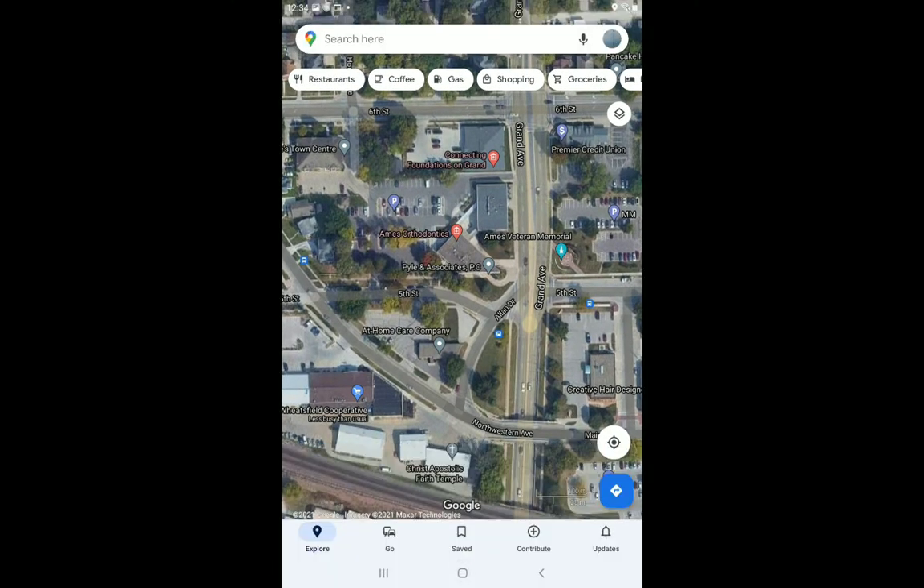If any of you guys might know what this tower is or have an idea of what it might be, please let me know. Because I've been trying to figure it out for a while. I know it's not a Long Lines Tower, because Long Lines Towers are on the outside of town.